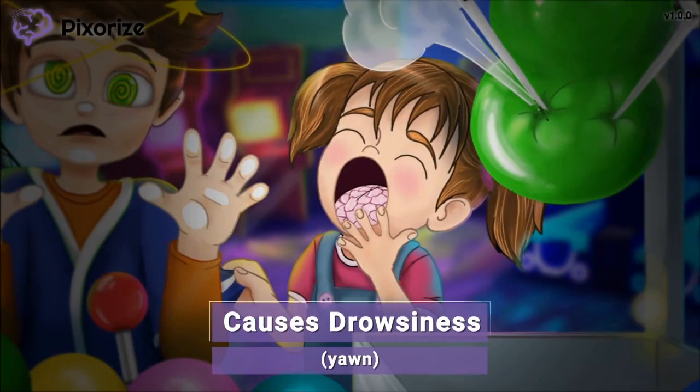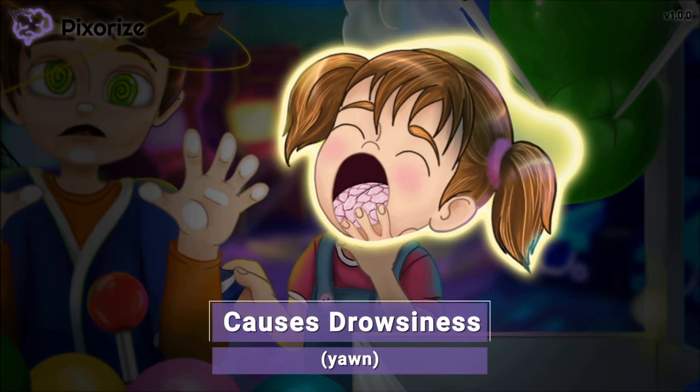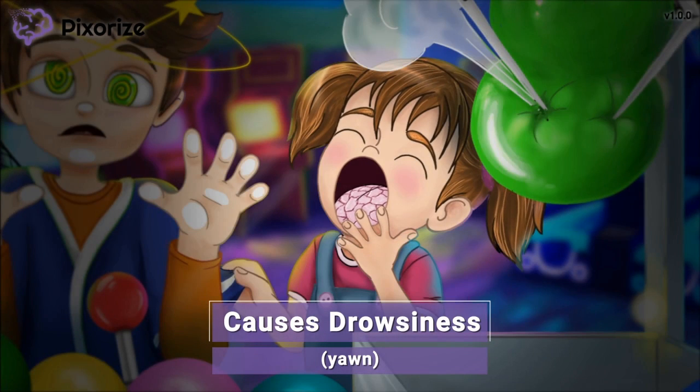The boy has been so focused on the claw machine that he has completely ignored his little sister all afternoon. He was supposed to take care of her at the arcade and then bring her home for dinner, but this claw machine has captivated all of his attention. It is now way past her bedtime, and she is really, really sleepy. Just look at that yawn. This drowsy yawn reminds me of another side effect of clonidine: drowsiness.